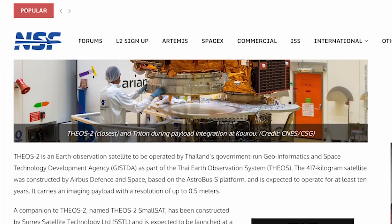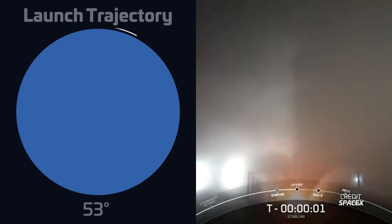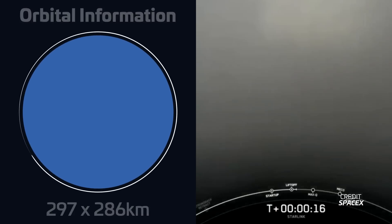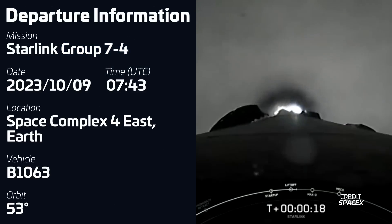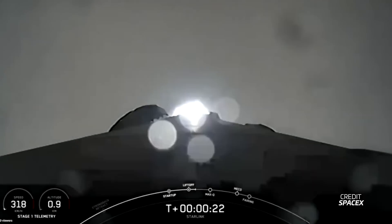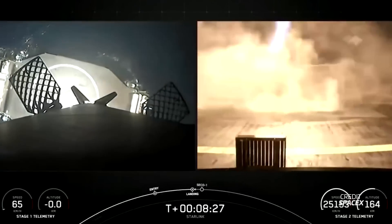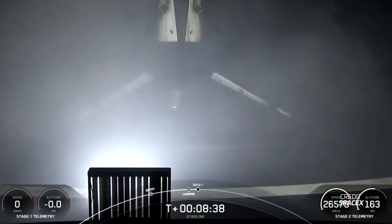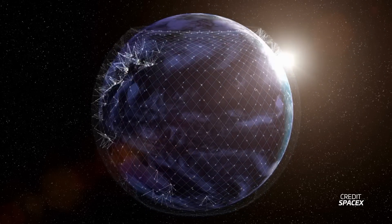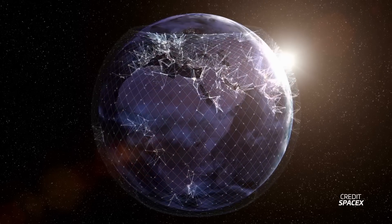A SpaceX Falcon 9 rocket lifted off on October 9th at 0743 UTC from Space Launch Complex 4 East in California, carrying a batch of 21 Starlink V2 mini satellites into low Earth orbit. The booster, B1063, was flying for the 14th time and successfully landed on SpaceX's drone ship Of Course I Still Love You. With this mission, SpaceX has now launched a total of 5,222 Starlink satellites, of which 4,265 are in operational orbit.